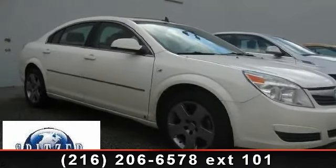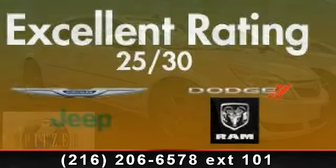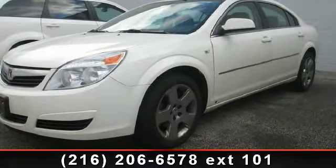Check out this 2008 Saturn Aura XE. This may be the set of wheels you've been looking for. Enjoy these notable features: delay off headlights, power windows, outside temperature display.